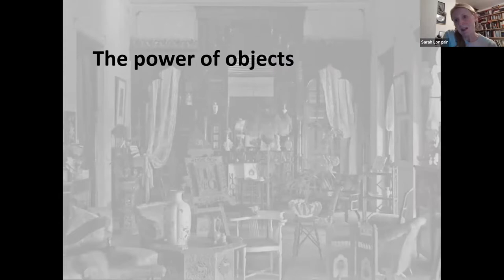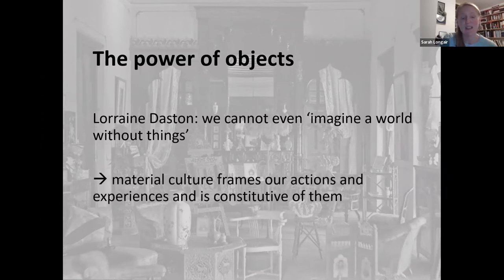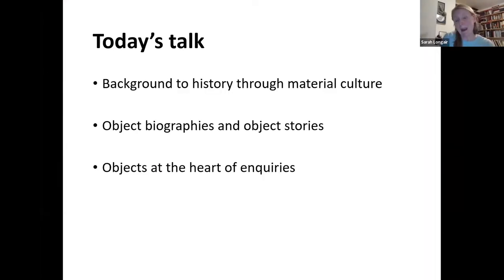To set out at the start, why material culture? As Lorraine Daston has said, we cannot even imagine a world without things. Material culture frames our actions and experiences and is constitutive of them. The fact that so many people rely when they study history on text ignores the huge amount of material that can give us evidence about people's lives from the past. We're only telling half the story if we look at written accounts alone.